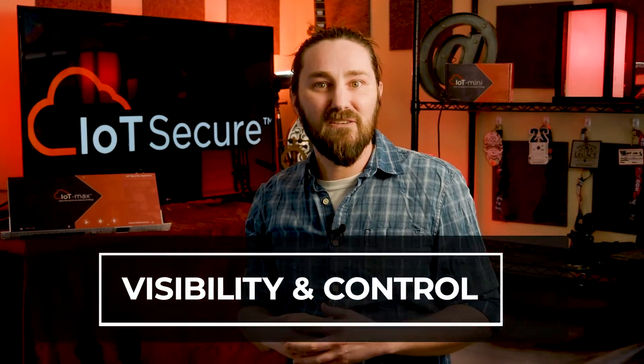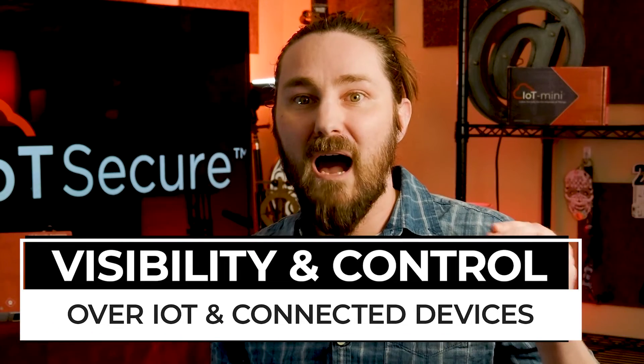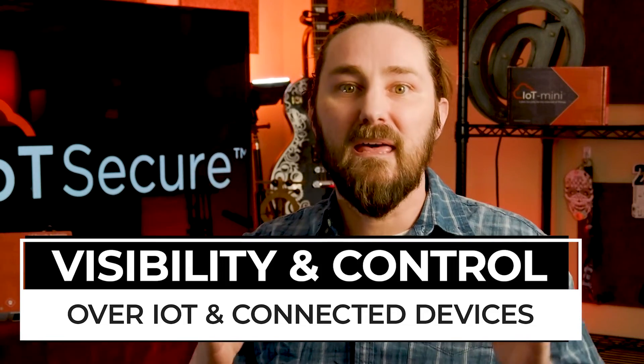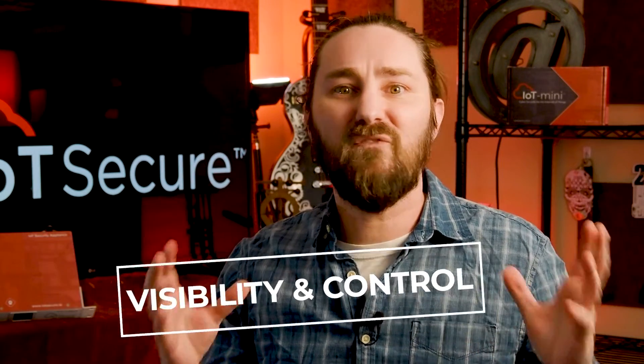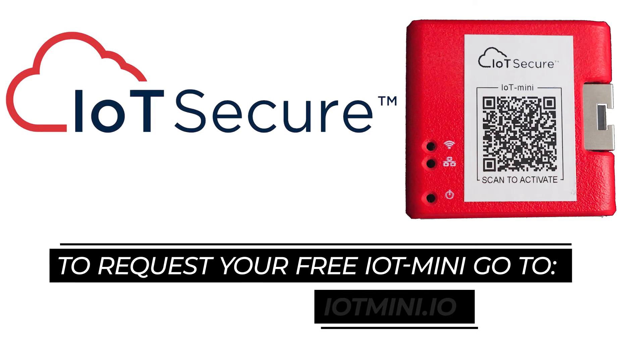There are a lot of connected devices on modern networks, and their presence will only grow as these devices become more ubiquitous. IoT Secure's IoT SA solutions will help you gain visibility and control over your IoT and connected devices quickly, easily, and at a price far below our competition. We expect you to need more evidence than one internet video, so see the IoT Mini in action for yourself with no commitment — go to IoTMini.io to request your own free IoT Mini.